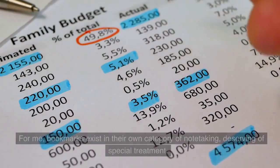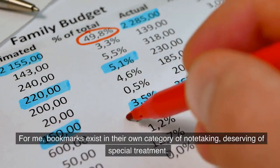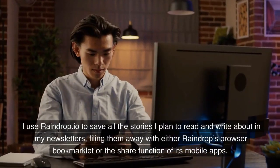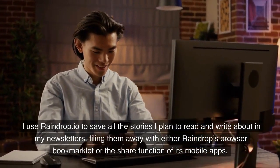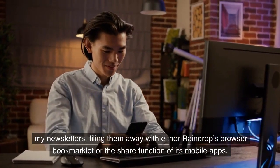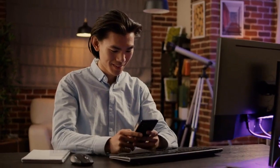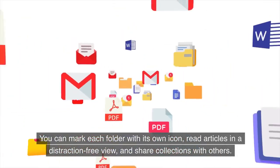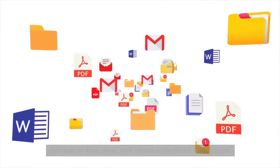Raindrop for bookmarks. For me, bookmarks exist in their own category of note-taking, deserving of special treatment. I use raindrop.io to save all the stories I plan to read and write about in my newsletters, filing them away with either Raindrop's browser bookmarklet or the share function of its mobile apps. You can mark each folder with its own icon, read articles in a distraction-free view, and share collections with others.